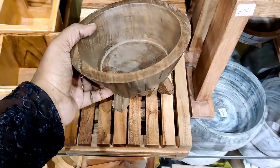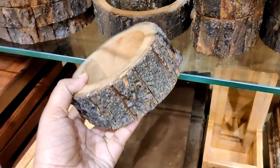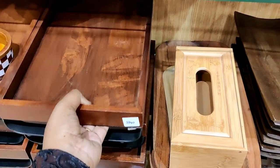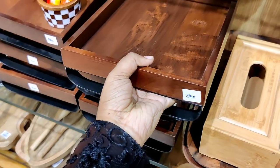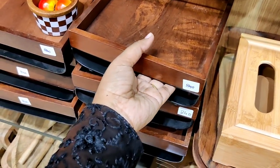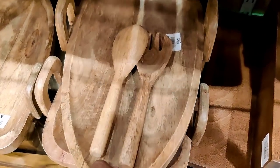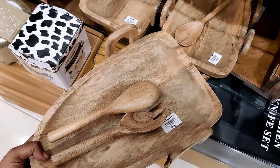This is a wooden bowl and also a tray. This is Rs.840. This is not a platter — this is a spoon or fork holder, priced at Rs.890.